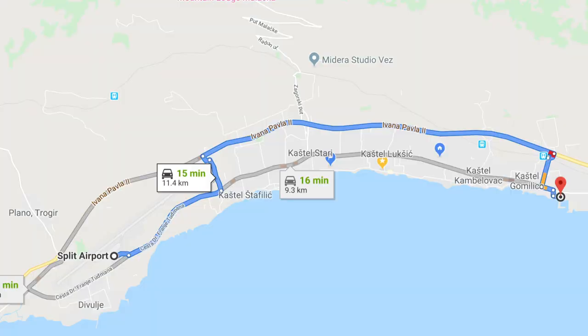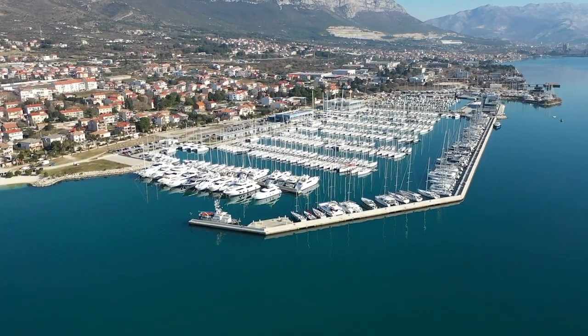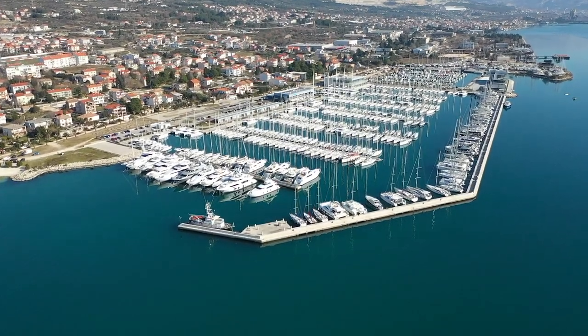It's about 15 minutes drive from Split Airport to Marina Kaštela, and on a good day with easy traffic, about 15 to 20 minutes drive from the marina to Split City. The marina has close to 400 berths and also an outer wall for large super yachts to park on as well.